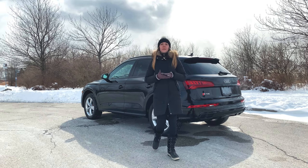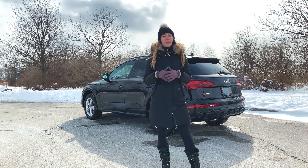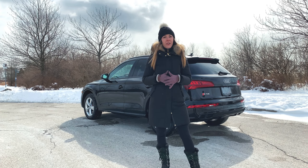We hope you enjoyed our review of the 2020 Audi SQ5. Tell us what you think of it in the comments below and stay tuned for more videos from Dilawri Group of Companies.